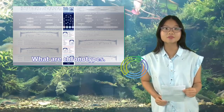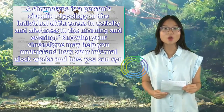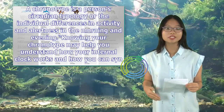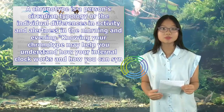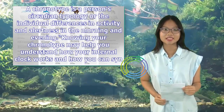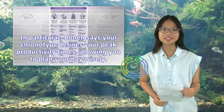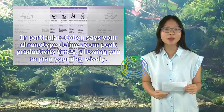What are chronotypes? A chronotype is a person's circadian typology, or the individual differences in activity and alertness in the morning and evening. Knowing your chronotype may help you understand how your internal clock works and how you can synchronize it with your daily activities and duties to use your time most efficiently, explains Eva Cohen, a certified sleep science coach from Kansas Sleep. In particular, Cohen says your chronotype defines your peak productivity times, allowing you to plan your day wisely.